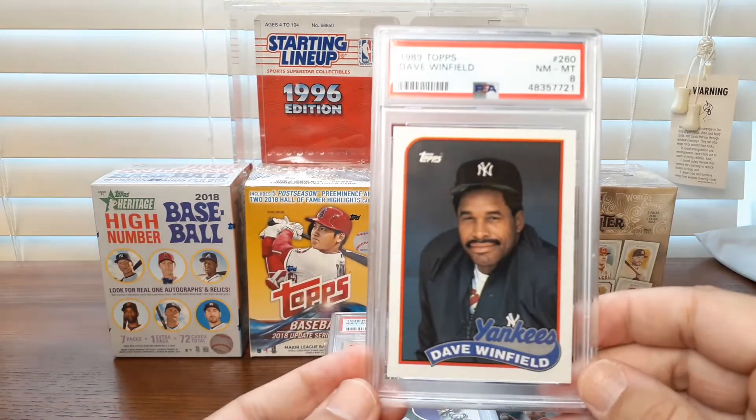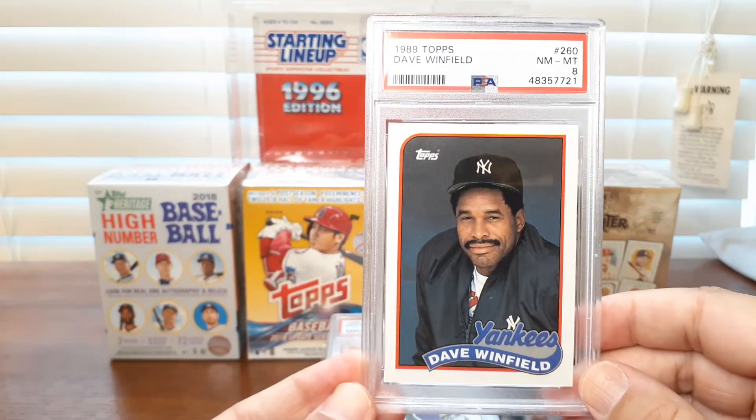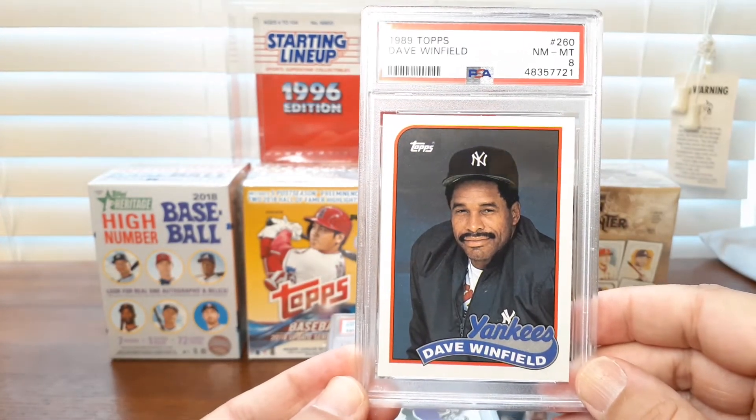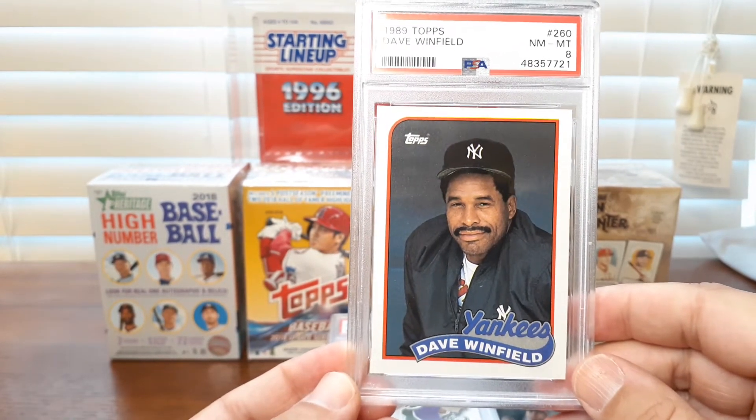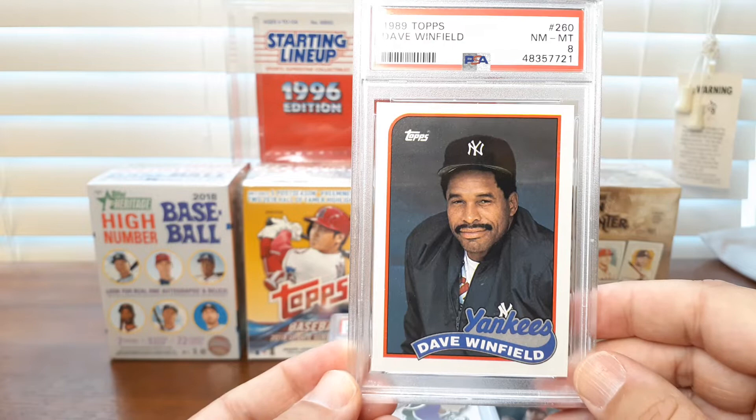Another Hall of Famer who does not get the love is this 89 Topps Winfield. Really well centered — I mean, this is a clean card. When someone sends in an 89 Topps Dave Winfield, I'm pretty sure they're expecting to get a Gem Mint 10.